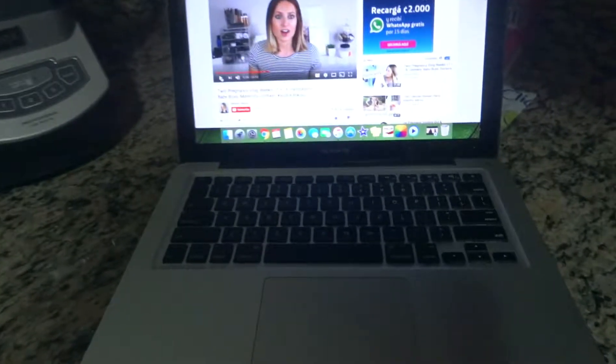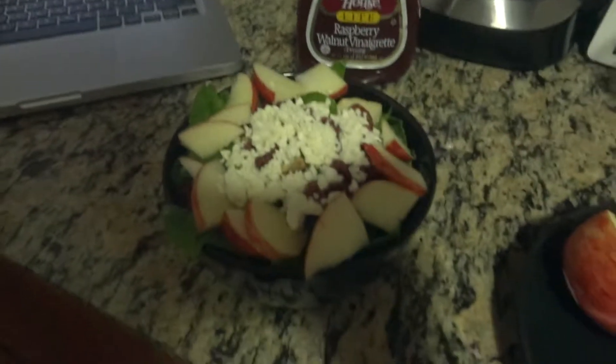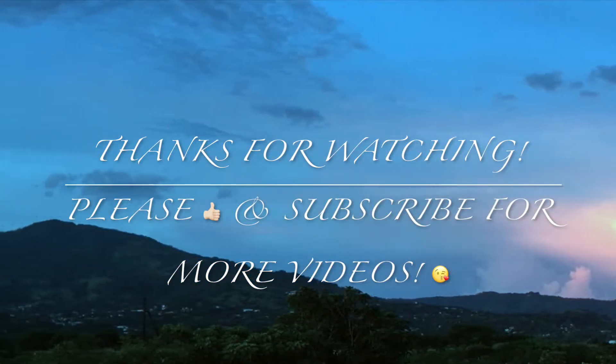I just found this girl on YouTube, Kendra Atkins, and she's talking about her pregnancy — it's the cutest thing. So I'm going to watch that and eat this. And that is it for this episode of Weekend Eats. Thank you so much for watching, and until next time I will see you soon. Bye!